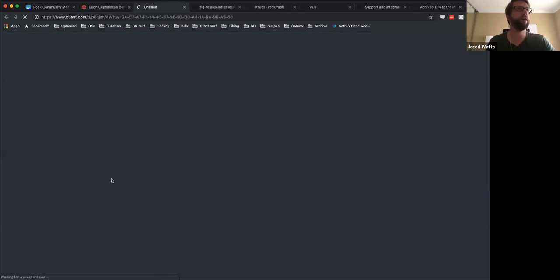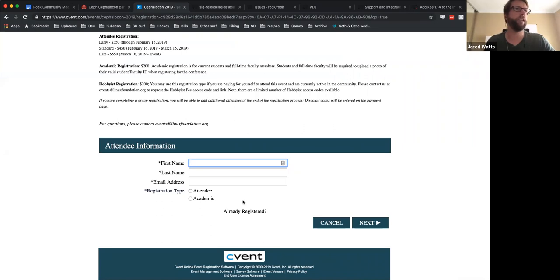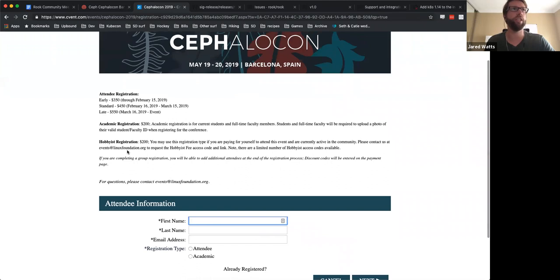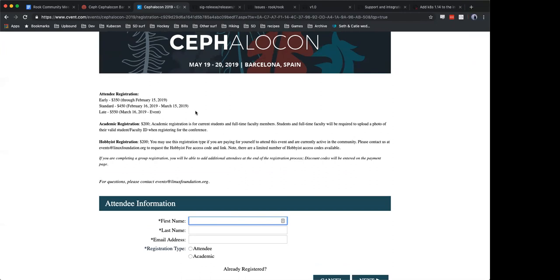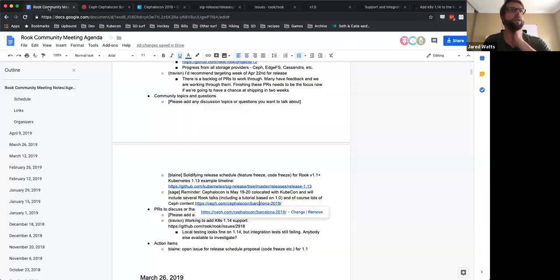So you have both options — you can sign up for the co-located event when you register for KubeCon. There's a link in the community meeting document, and we also added one to the announcements and general channels in Slack. I'm expecting to be there, and I know a lot of folks on the call will be there as well — it'll be great to see everyone in person and get the Barcelona week kicked off.